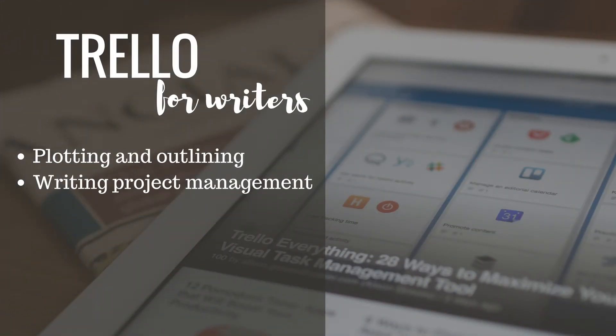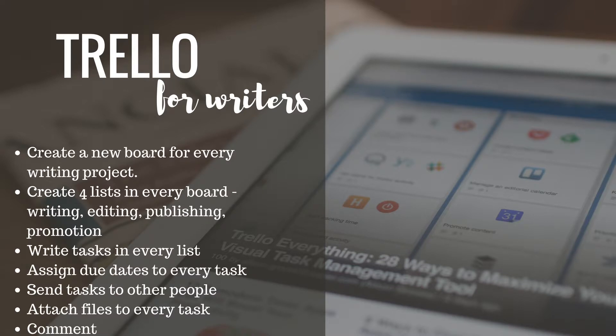Although it's not typical writing software, Trello can be very useful for planning a novel or any writing project that you have. Some people use it for plotting and outlining, but I prefer Scrivener for this. Instead, I use Trello for what it was created — project management. I create a new board for every writing project that I am working on or plan to work on. On every board I create four different lists according to the different stages of the writing process: one list for writing, one for editing, one for publishing and one for promotion.